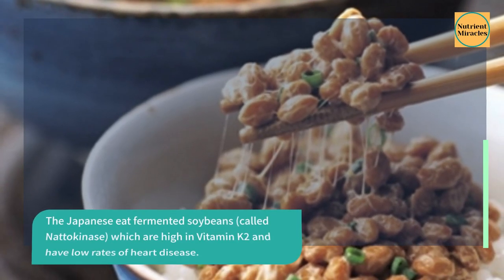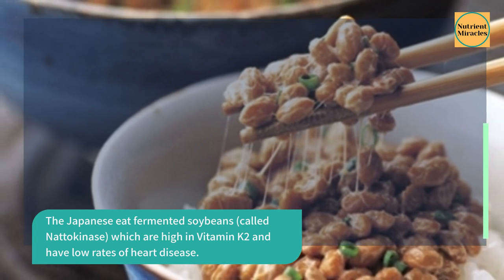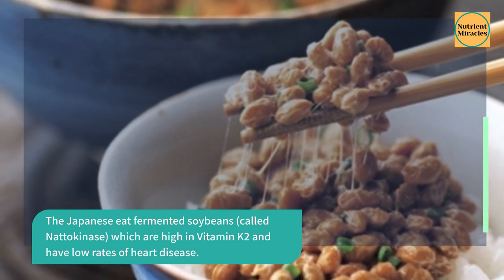The Japanese eat fermented soybeans called natto, which are high in vitamin K2, and have low rates of heart disease.